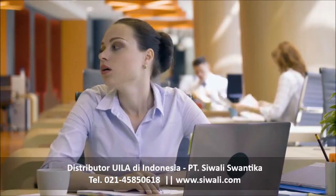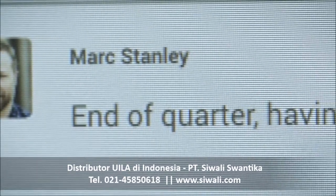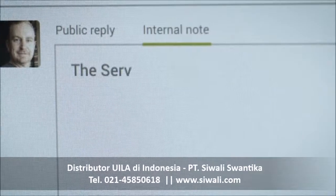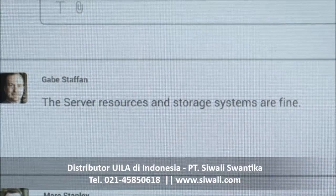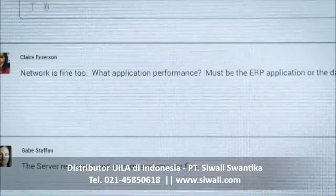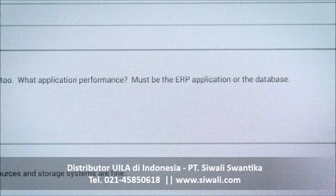Across industries, performance failures can create critical real-world problems and impact business. With current monitoring solutions, IT departments see only an isolated piece of a much larger puzzle and are blind to business applications. This just leads to misaligned application and infrastructure operations resulting in inefficiencies, problems, and finger pointing.